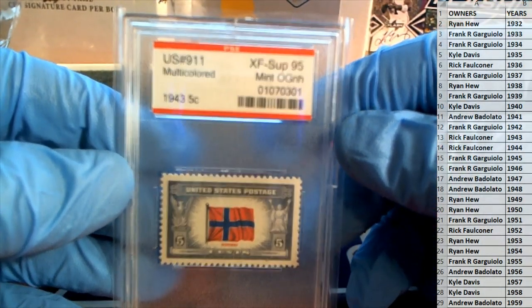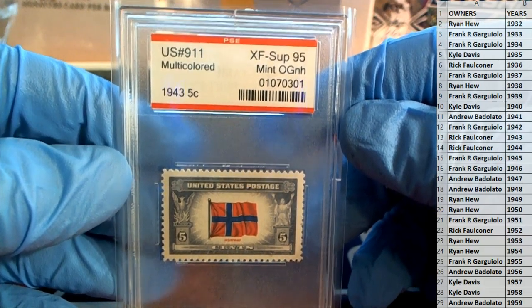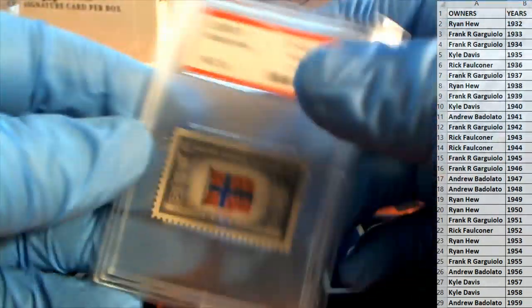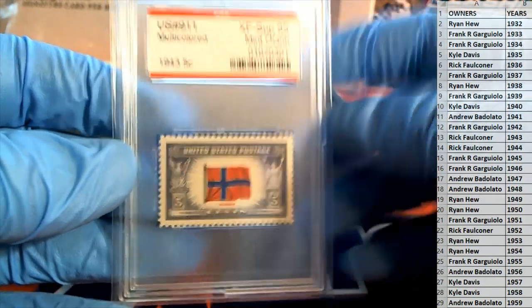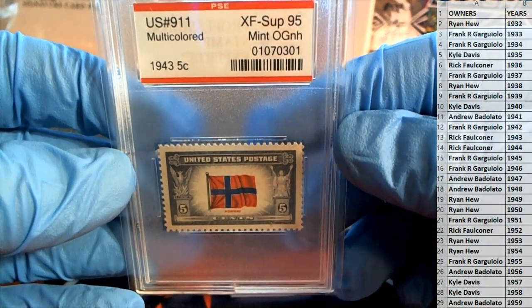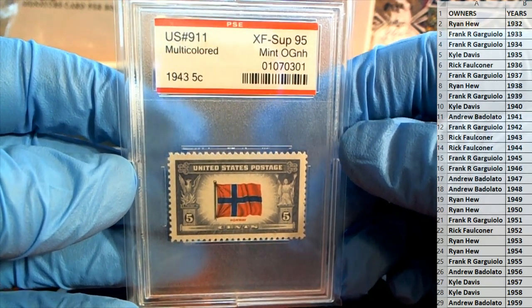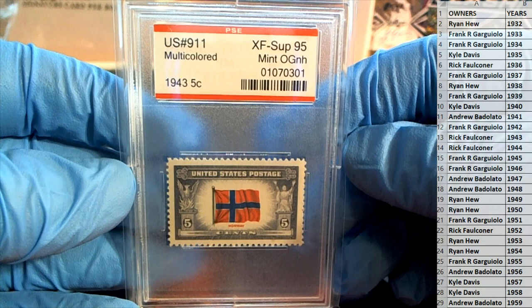XF SF 95, yeah. Hard to believe that's from 1943, isn't it? Older than some of our dads probably — or mothers too. Yeah, crazy.